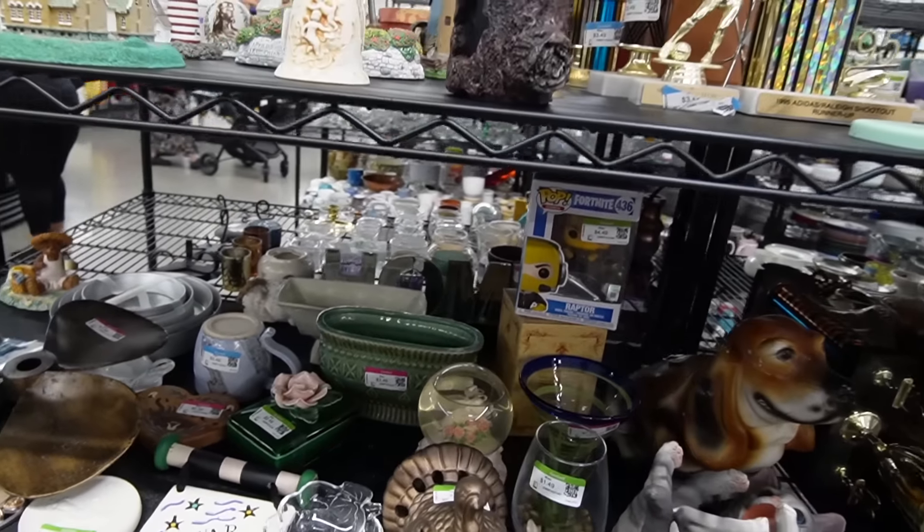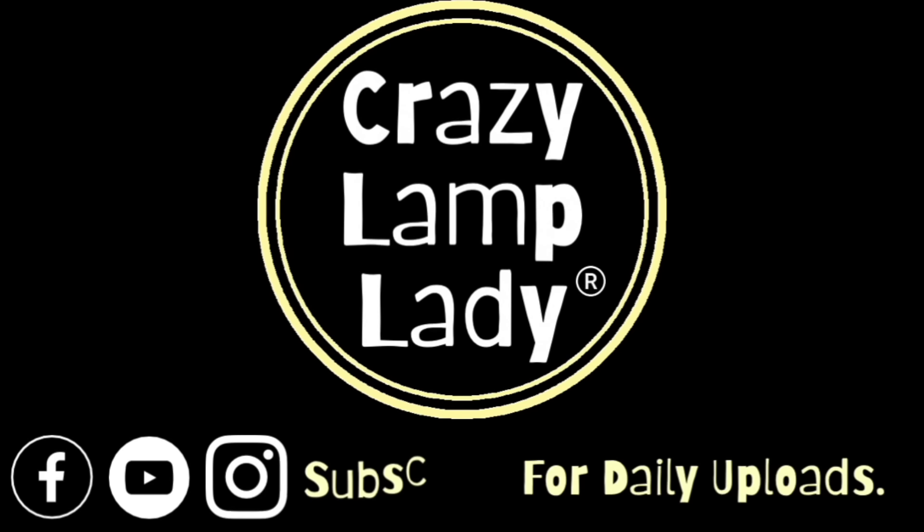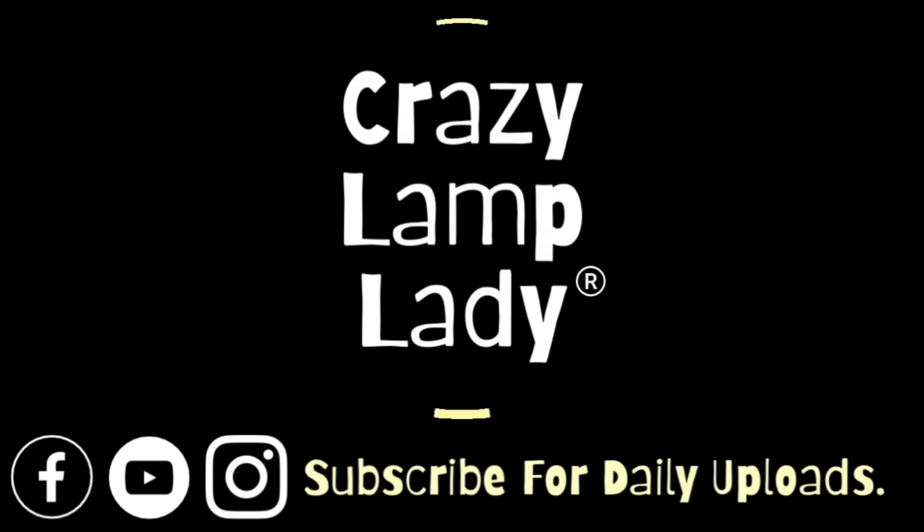It is a dreary rainy day here in Frederick, Maryland. We're sitting at the Monocacy Boulevard Goodwill. That is where we are starting our Goodwill adventure today. We're going to head in and see what we can find, buy, and flip for a profit. Here we go.